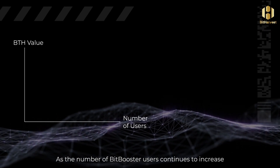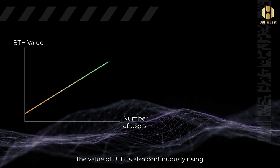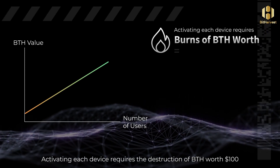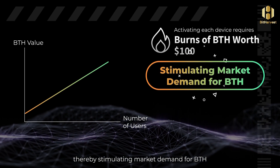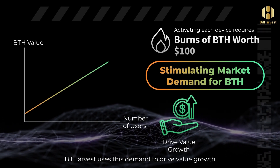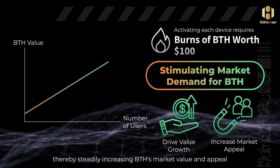As the number of BitBooster users continues to increase, the value of BTH is also continuously rising. Activating each device requires the burning of BTH worth $100, thereby stimulating market demand for BTH. BitHarvest uses this demand to drive value growth, thereby steadily increasing BTH's market value and appeal.